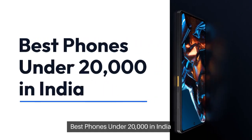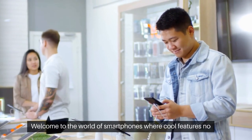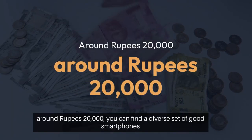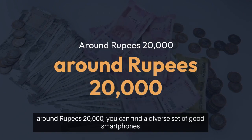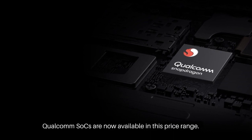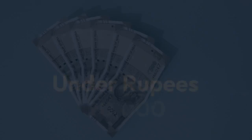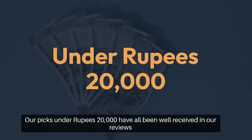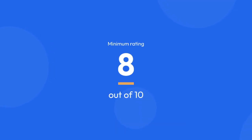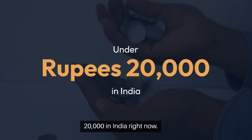Best phones under ₹20,000 in India. Welcome to the world of smartphones, where cool features no longer cost a fortune. If you have a budget of around ₹20,000, you can find a diverse set of good smartphones — in-display fingerprint sensors and flagship-level Qualcomm SoCs are now available in this price range. Our picks under ₹20,000 have all been well-received in our reviews and have a minimum rating of 8 out of 10. Here are the best phones you can buy under ₹20,000 in India right now.